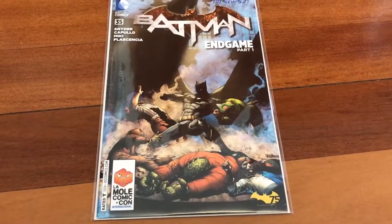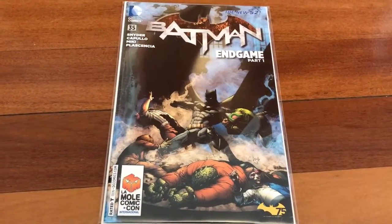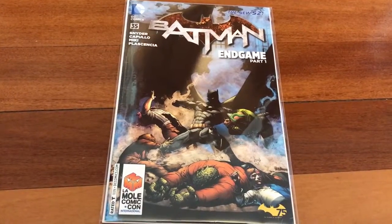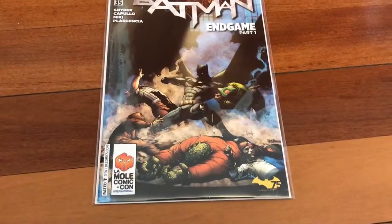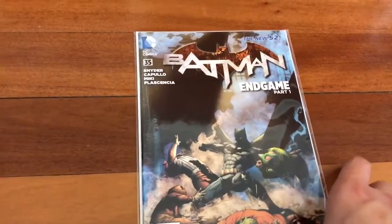This is one of my favourite variants in the entire run. I love how it's sort of a reference back to issue 1's cover — the pose is very similar for Batman, except it's very dynamic, and you've still got all the villains there. It's such a nice looking cover.